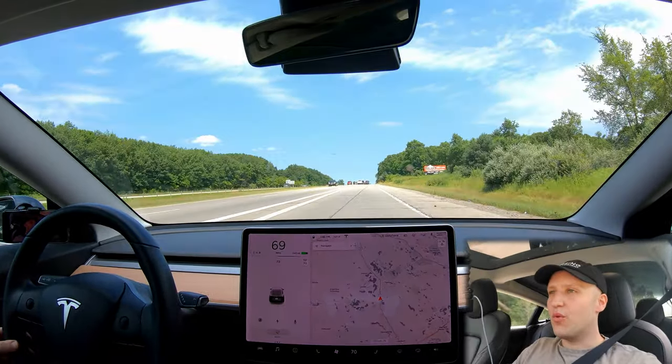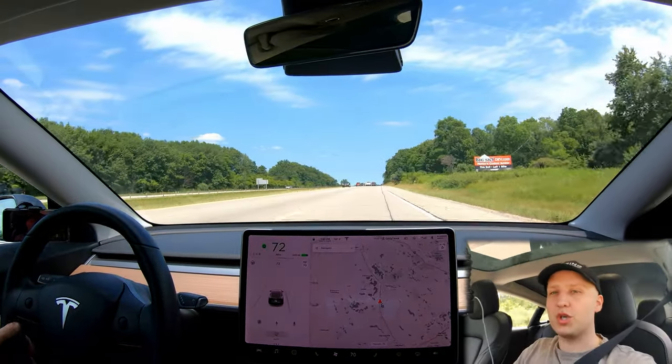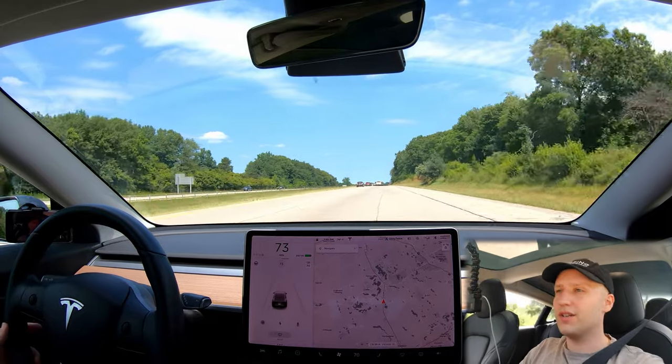Today we're doing something a little different. We are heading to a supercharger that's actually under construction. So let's check it out.